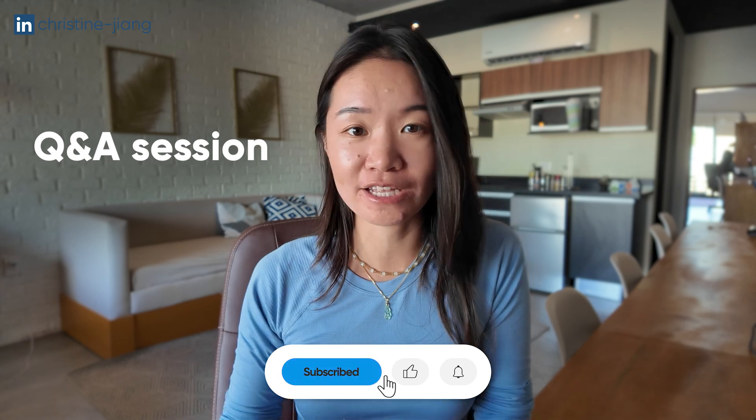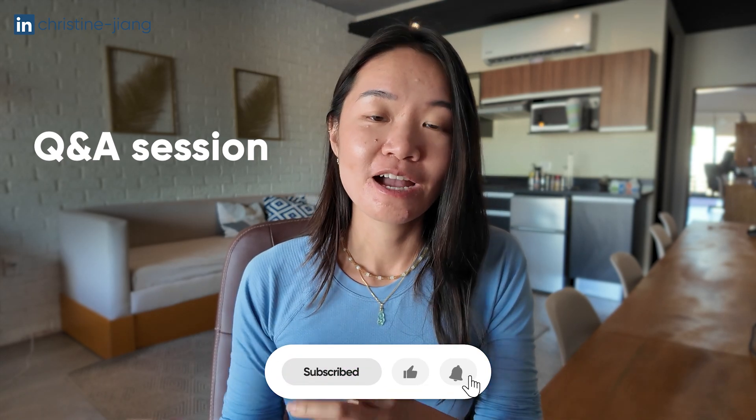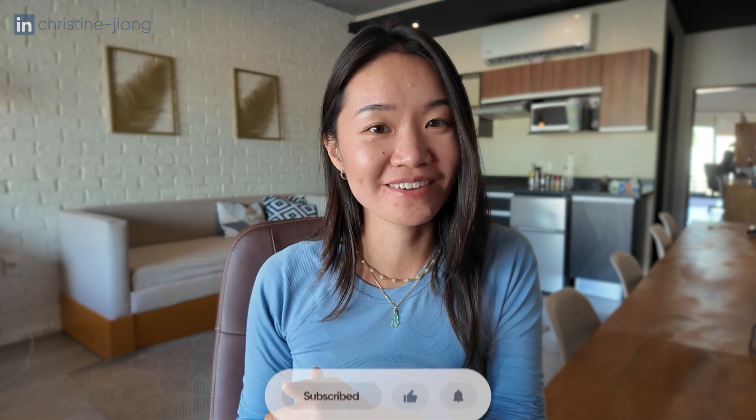If you want more tips on how to stand out in the job market as a data analyst and want to be invited to a free Q&A session where I'll be answering your questions about working in data, make sure to subscribe to my newsletter below and I'll see you in the next video.